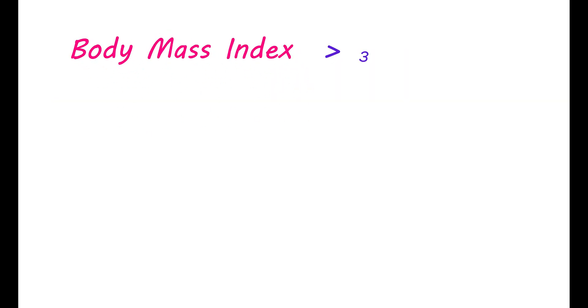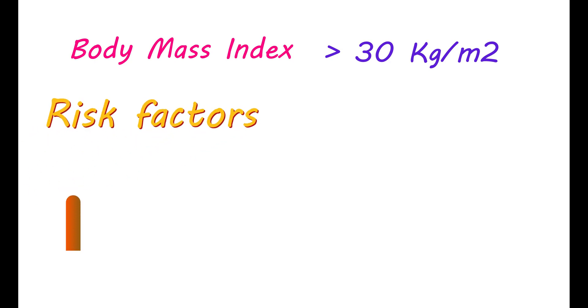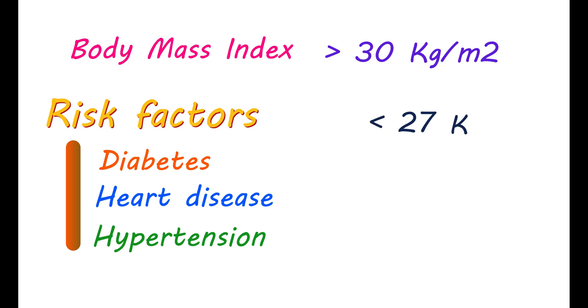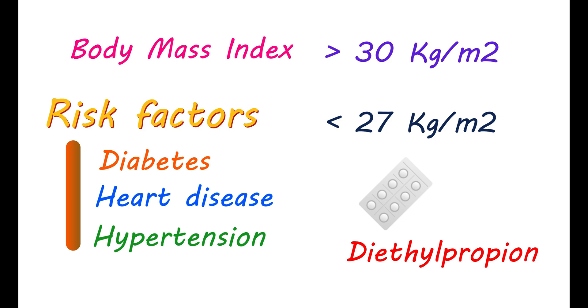When your body mass index is above 30 kilograms per square meter, you need a weight reduction. In the presence of any risk factors like diabetes, heart disease, or hypertension, your BMI threshold is more narrow — below 27 kilograms per square meter. In such conditions, you may be prescribed diethylpropion for a short period of time, up to a few weeks.